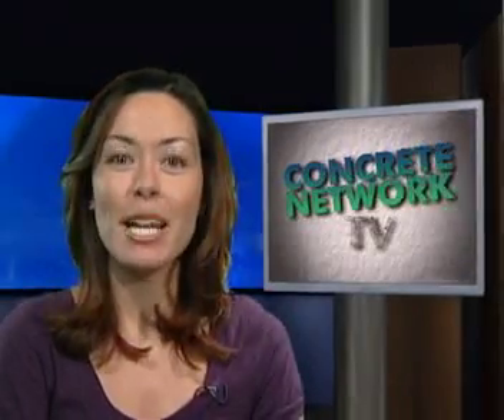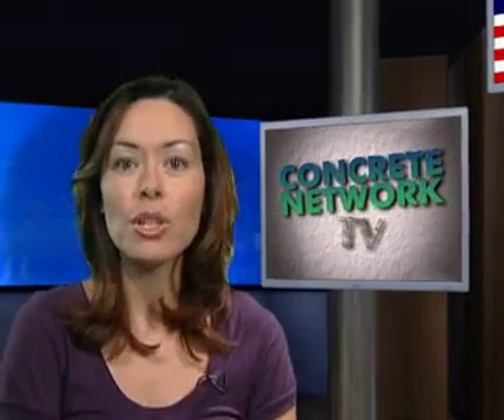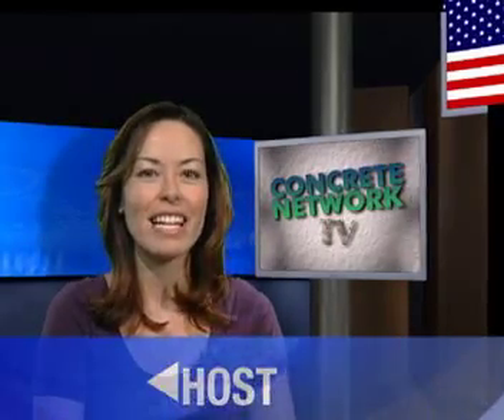Well, that's all for this episode of Concrete Network TV. Be sure to check back next time when we unveil the Concrete Network's new concrete stenciling section, and McCarthy Concrete in South Windsor, Connecticut creates something special for disabled children. For all of us here at Concretenetwork.com, I'm Maureen Varley. Thanks for watching.